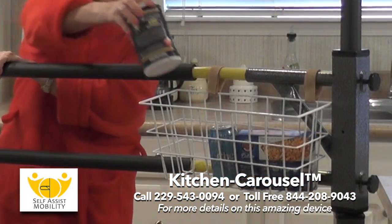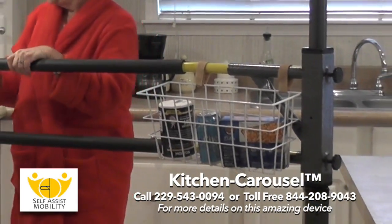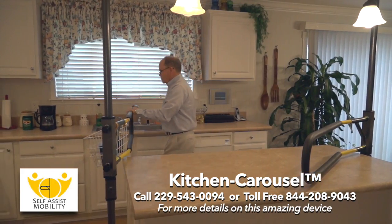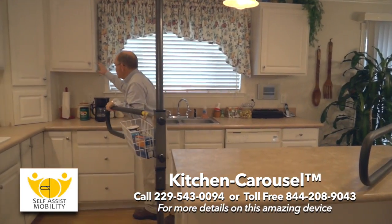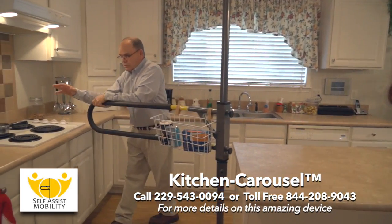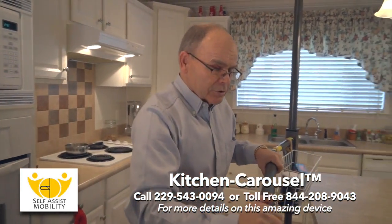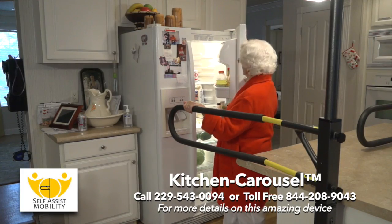The included bread basket is perfect for placing your items inside while moving to the sink, to your cabinets, to your stove, on over to the oven, all while holding on to this strong, sturdy handrail.